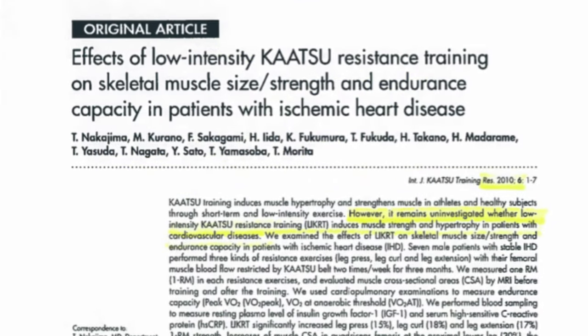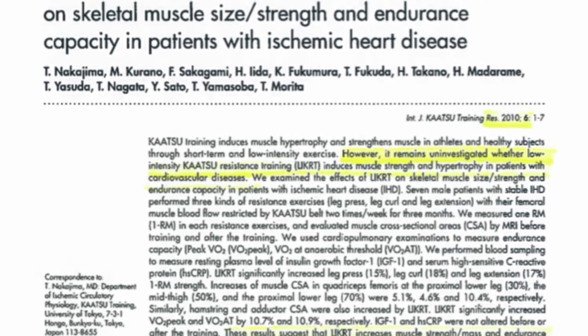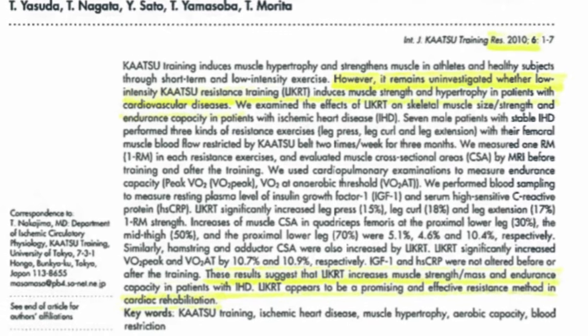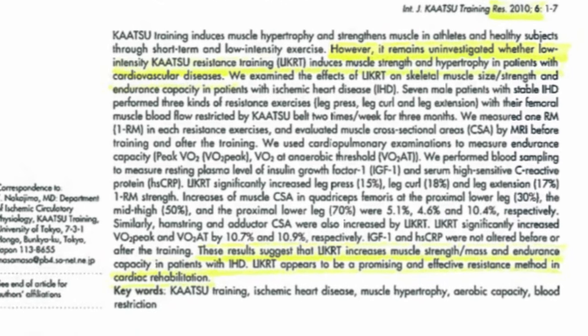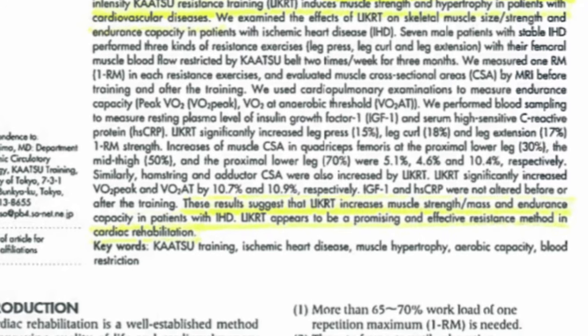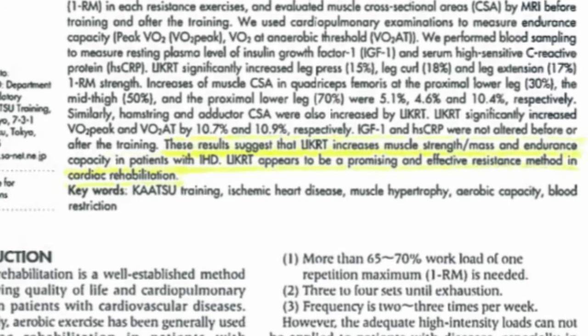This research article examined the effects of low-intensity katsu resistance training on skeletal muscle size, strength, and endurance capacity in patients with ischemic heart disease. What they found is that low levels of resistance training with katsu shows to be a promising and effective resistance method in patients undergoing cardiac rehab.